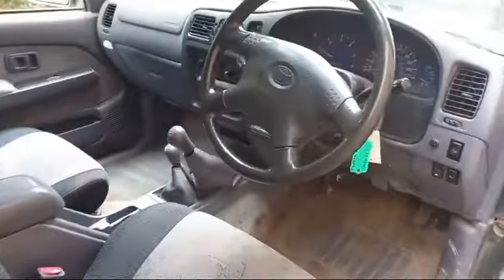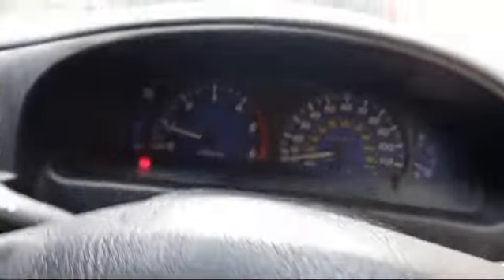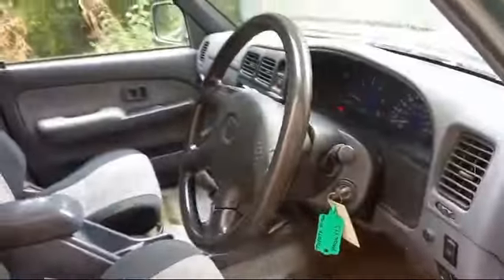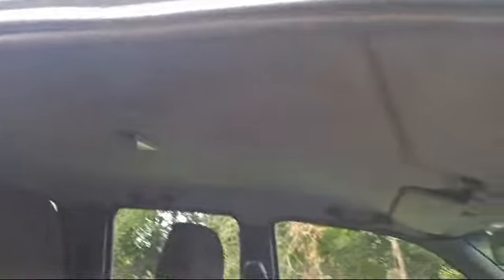Driver's seat has definitely been used. What we're showing is 265,000 — that's what it's showing. But make sure you do your own work on that.